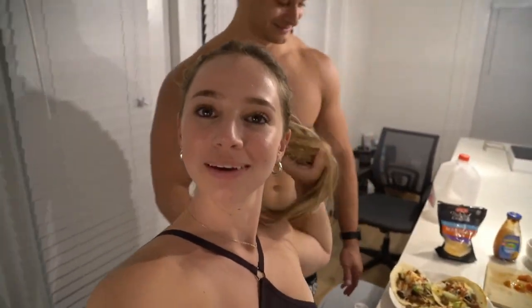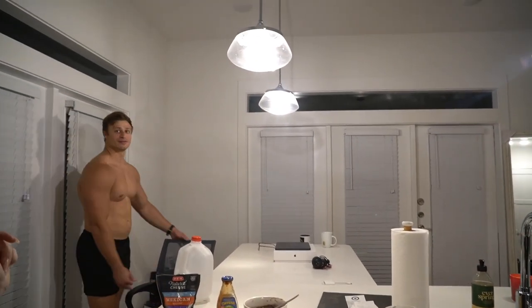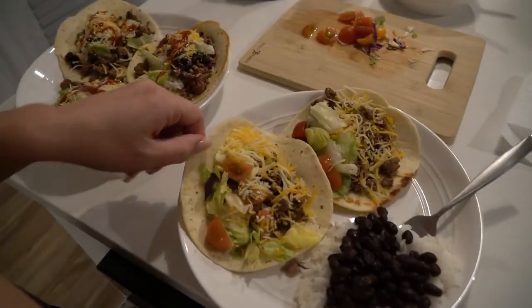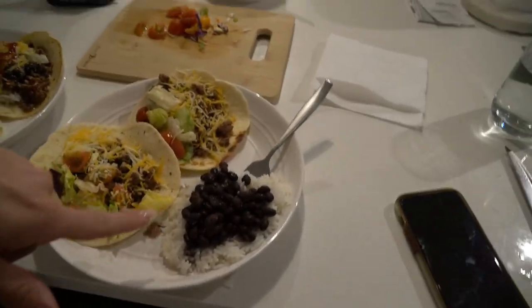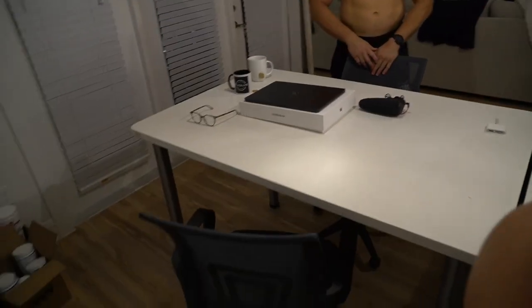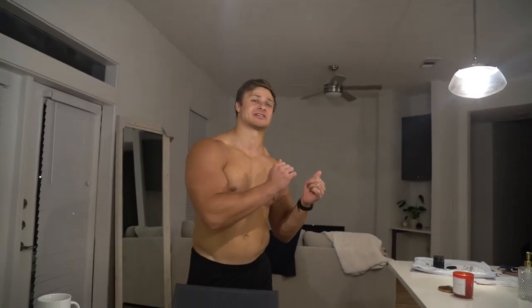We just made dinner — tacos tonight! We cooked up some ground beef and have tortillas, cheese, lettuce, tomato, rice, and beans. Looks so good, I'm starving. The funny thing is we only have two chairs for the entire house, so if you want to work in the office you have to bring a chair over there, and if you want to eat you have to bring the chairs to the dining room.